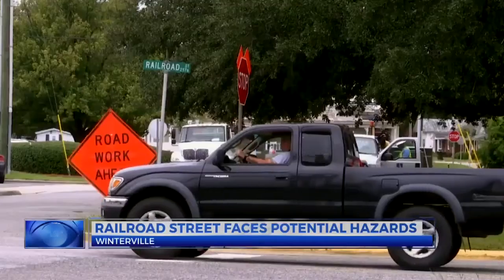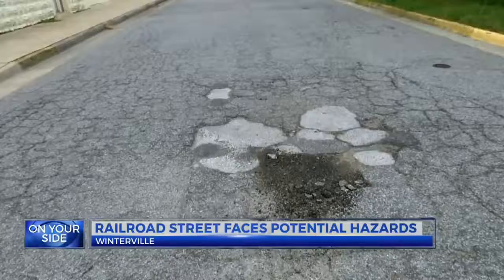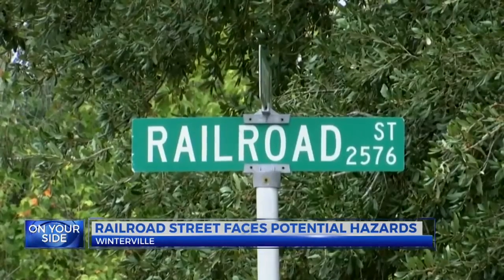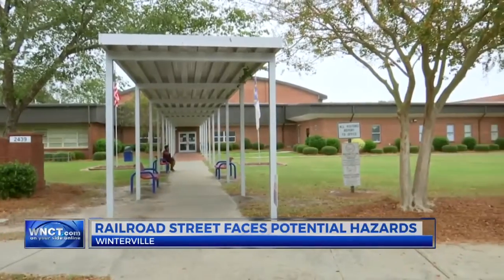In a town like Winterville, many rely on driving to get around, and residents are becoming frustrated with the conditions along Railroad Street. Messina Lewis's son attends W.H. Robinson Elementary School, and she wants to see some changes.